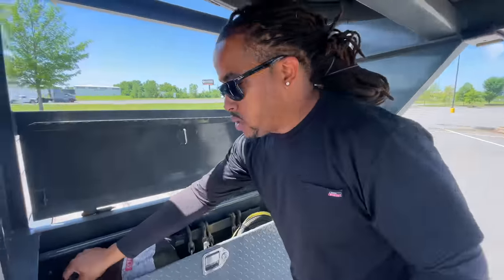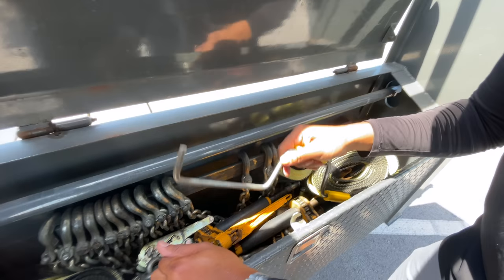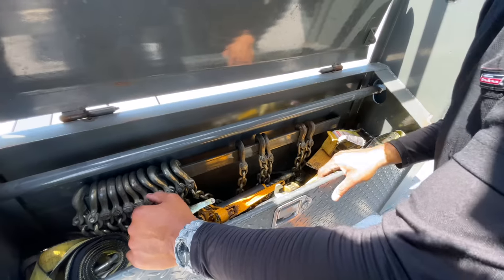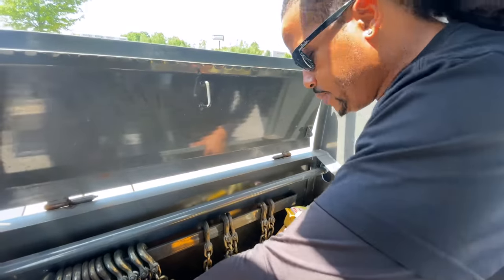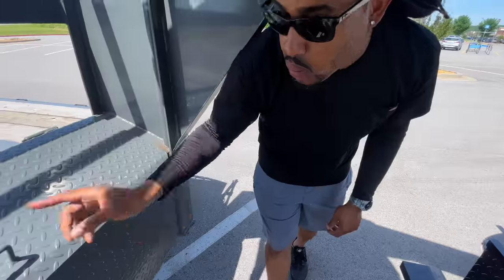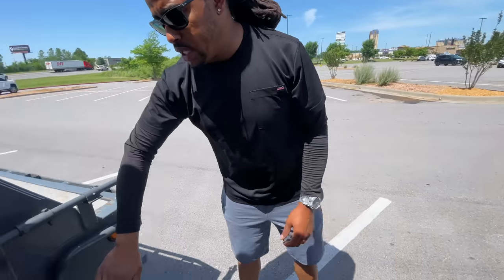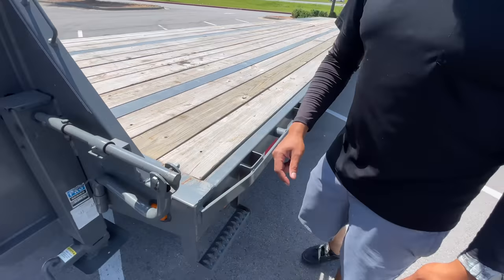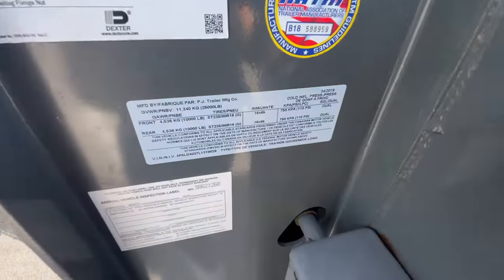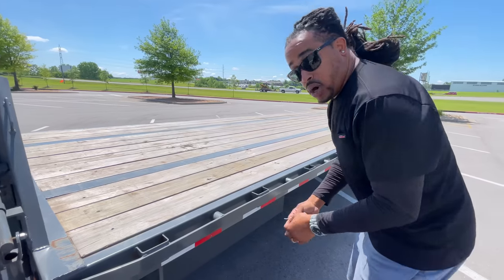In the front toolbox on the trailer, this is where I keep most of my securement items: corner protectors, six chains, six binders, my winch bar, my little reel for my strap, eight lasso straps and ratchets, and a few two-inch straps as well. It's a little messy right now because we've been working, but it's pretty deep. What I like about PJ is I can always grease the fittings when needed. They've got two 12,000-pound jacks, and the trailer is rated at 25,000 pounds GVWR.